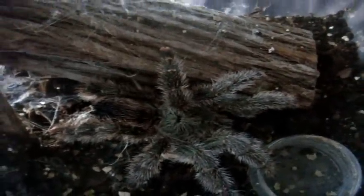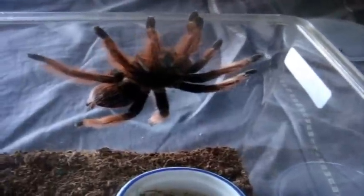There we go. Here's my Avicularia female, the Giant Peru Pink Toe. Yeah, I think she got it. Wow, pretty sweet. She's certainly a pretty one.